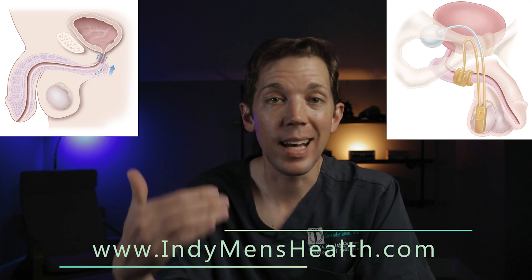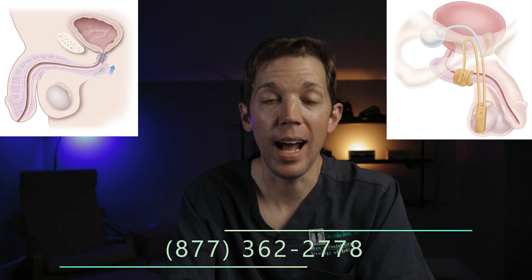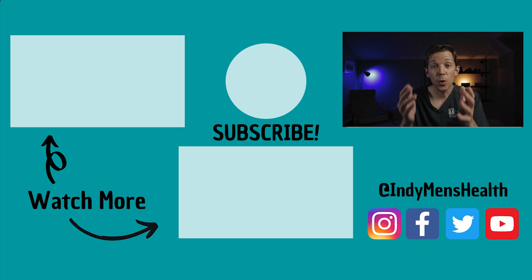Check us out at www.indymenshealth.com or call today to make your own appointment at 877-362-2778. If you want to learn more about cancer survivorship, check out the videos on our survivorship program, EuroPlan. And if you want to learn about how we cure erectile dysfunction, you can check that out as well. Until next time, this is Dr. Alex Tatum, signing off.